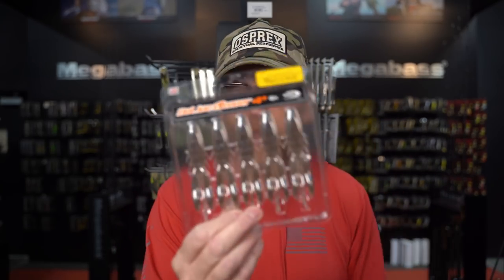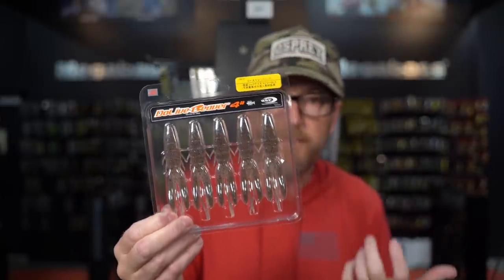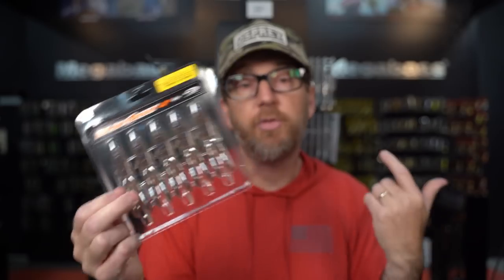We're kind of surprised that we had never really done a full breakdown on this bait. We talk about it a lot, we use it a lot when we are out fishing, but we've never really done a full breakdown top to bottom — go through the sizes, the riggings, how we're using it. That's what we are going to do today. If you guys don't have this in the arsenal, you should incorporate it in. I want you to know how to use it.